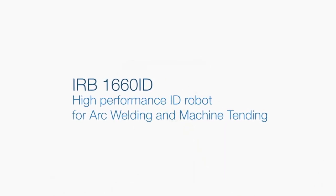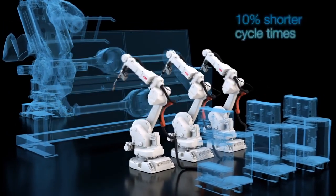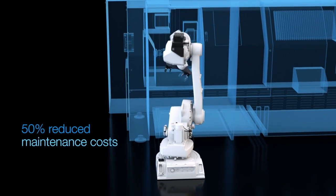The new IRB1660ID provides up to 10% shorter cycle times in arc welding and enables excellent accessibility for machine tending, with up to 50% reduced maintenance costs.